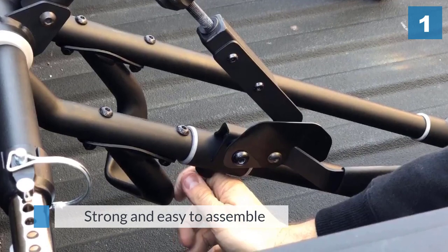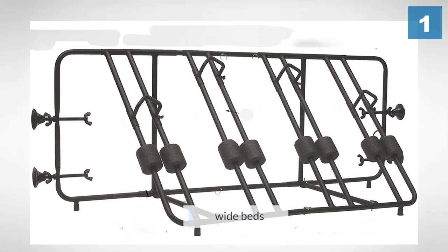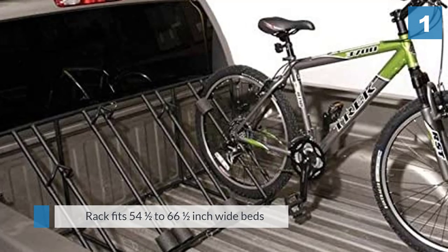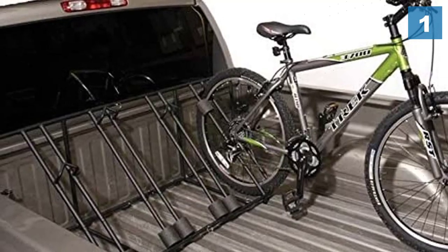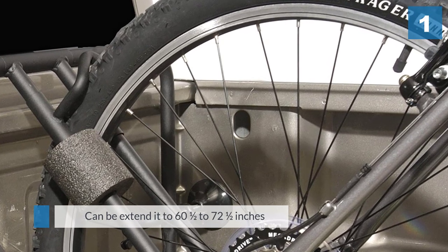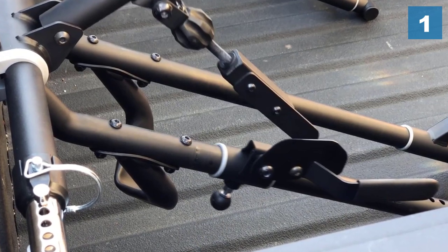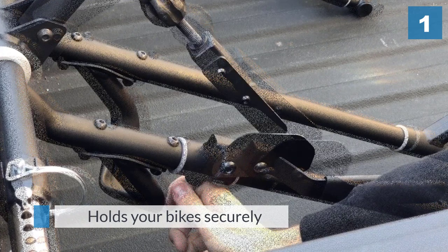to assemble — no tools are required to put it together. The rack fits 54.5 to 66.5 inch wide beds, and you can extend it to 60.5 to 72.5 inches with the included spacer. You can haul up to four bikes without taking the wheels off, and it has soft pads to protect the finish and parts from damage.